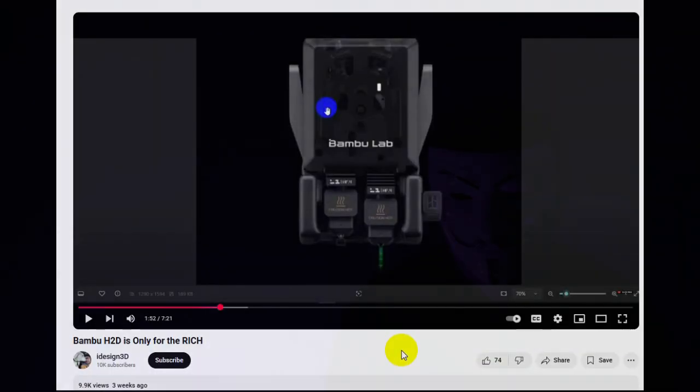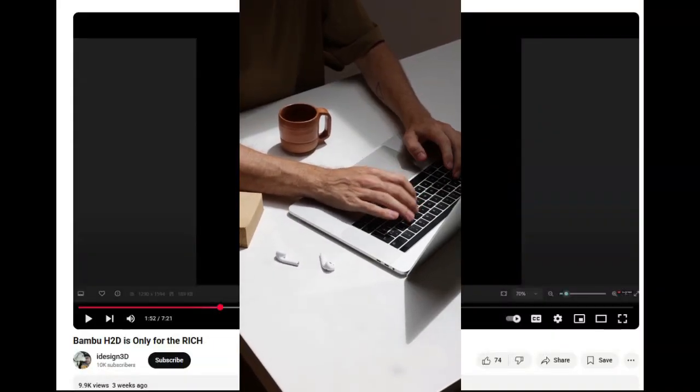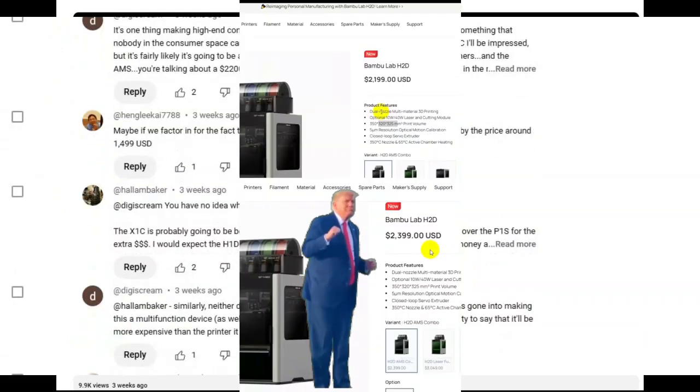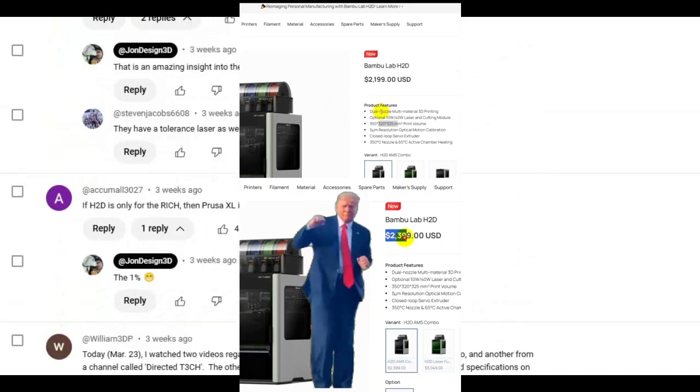I posted a video over three weeks ago — 'Bambu H2D is only for the rich.' You guys laughed at me, you made fun of me. It's not funny now. Do I have your attention?